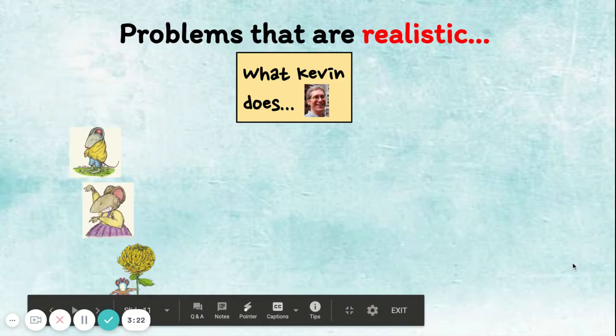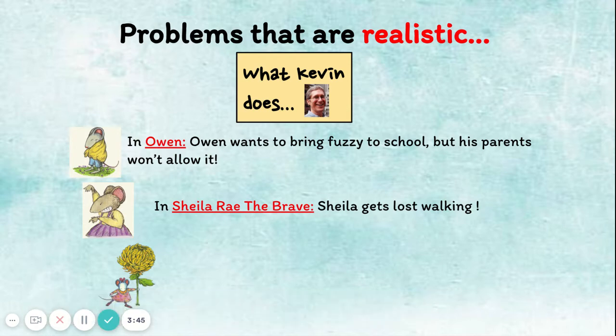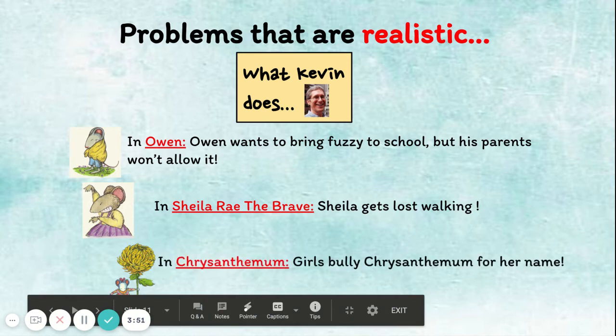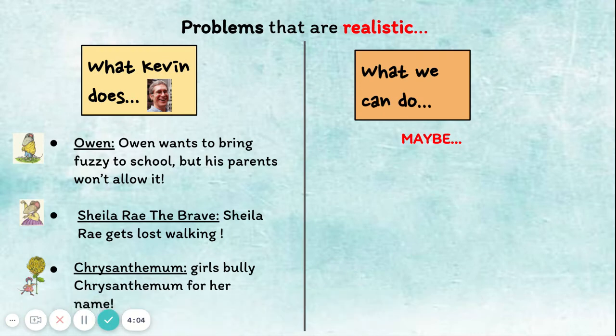Other realistic problems that Kevin Henkes has added in his stories: Owen wants to bring Fuzzy to school, but his parents won't allow it — this is a problem that happens all the time. Maybe you have a special toy but you can't bring it to school. In Sheila Ray the Brave, Sheila gets lost walking, which is also a real problem. In Chrysanthemum, girls bully Chrysanthemum for her name, and we know that bullying is real because we learned all about it earlier this year.